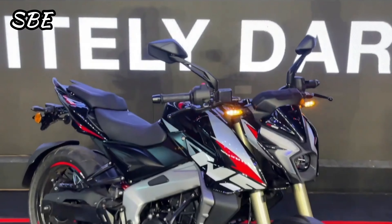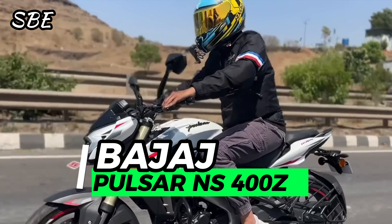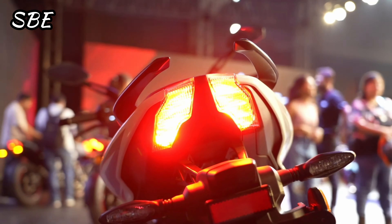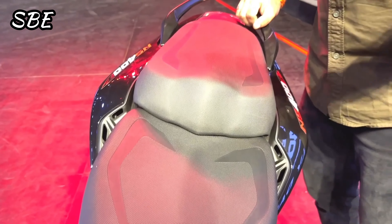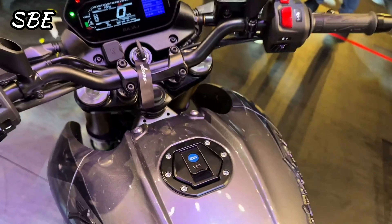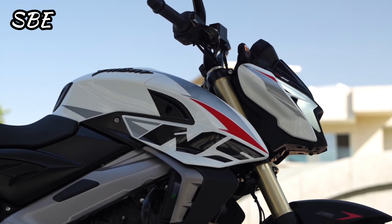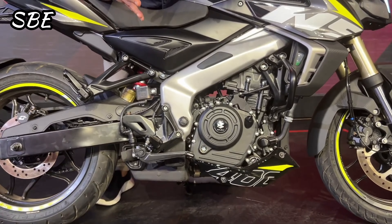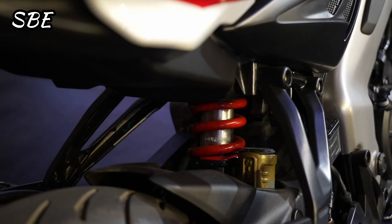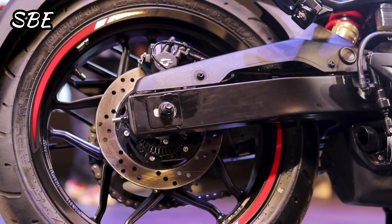Welcome back to another video for the channel. In this opportunity I want to present to you the new and powerful Bajaj Pulsar NS 400Z, which was revealed to the world on May 3rd, 2024 in India as the new and latest edition from this brand. Finally, after many years, it makes the dream of many motorcyclists come true, as they have always wanted a Pulsar model with a higher displacement — and the best part is that it arrives on the market with a super cheap price.